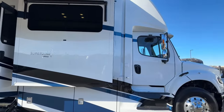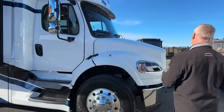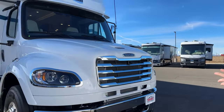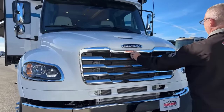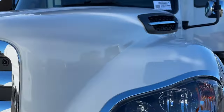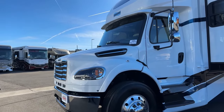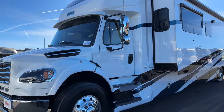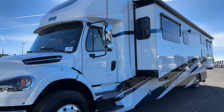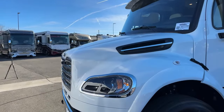We'll walk around it and then go inside. It is on the new M2 106 Plus chassis, which has quite a few updates from last year. Part of the upgrades: the M2 106 now has Apple CarPlay. It has the Detroit Assurance Safety System, which includes object detection, active brake assist, pedestrian detection, auto on/off headlights, auto rain-sensing windshield wipers, and the integrated intelligent high beam system.